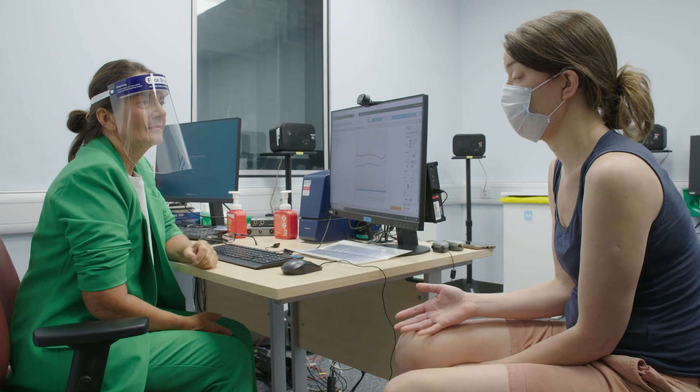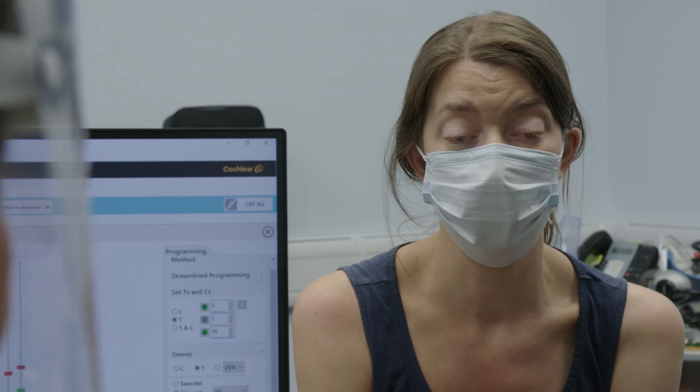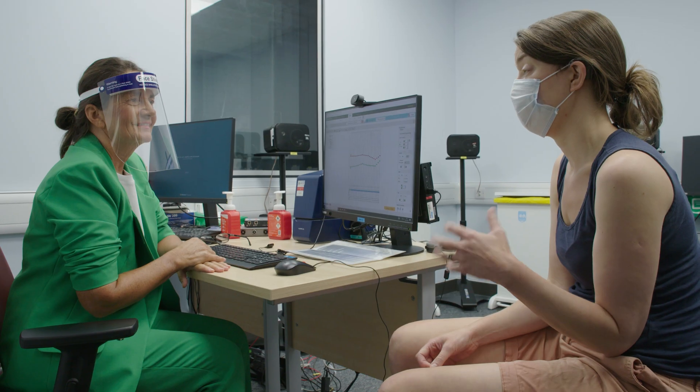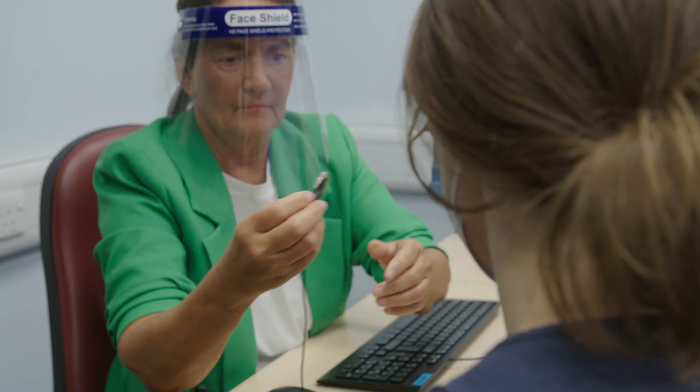When you first get the cochlear implant, the sound you get will be robotic, very beepy, with an echo — and you'll probably say you don't like it and feel you've made a mistake. But what happens is that sound changes over time. Patient feedback after switch-on has included being able to hear the doorbell, someone knocking on the door, water, and children chattering — with sounds becoming clearer as the week goes on. For some it's a wonderful experience at switch-on one, but for others it may take until switch-on two or three before they feel really comfortable with the device.